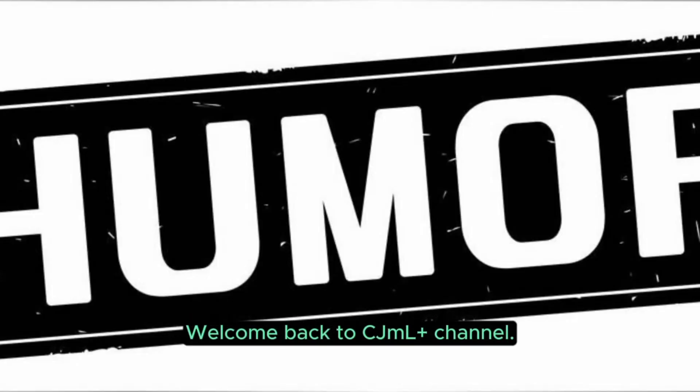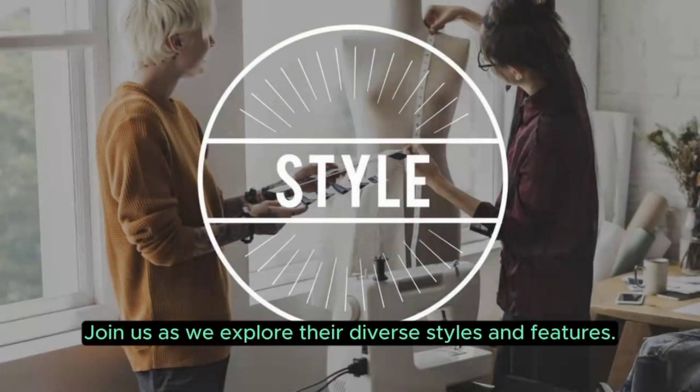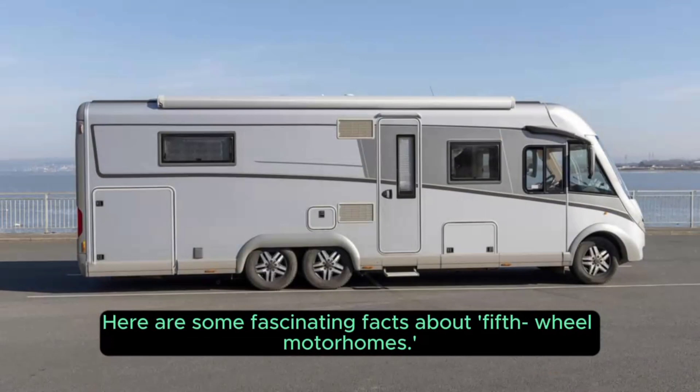Welcome back to CJML Plus channel. Today, we're showcasing the most important motorhome types. Join us as we explore their diverse styles and features. Be sure to like, share, and subscribe for more captivating content. Here are some fascinating facts about fifth wheel motorhomes.